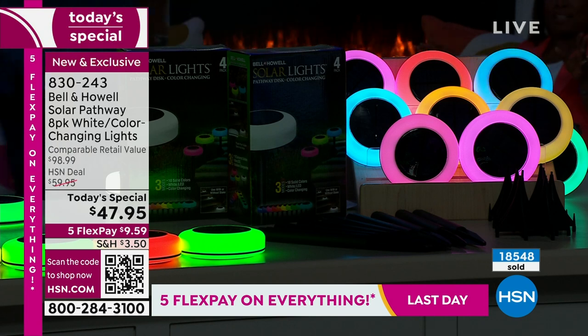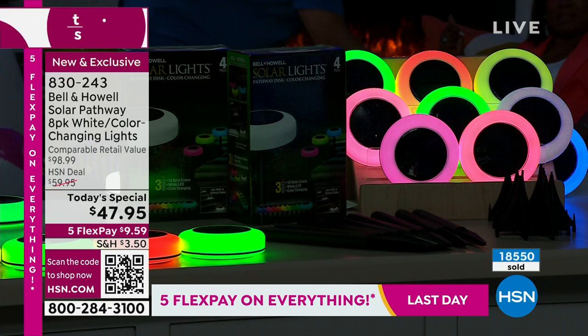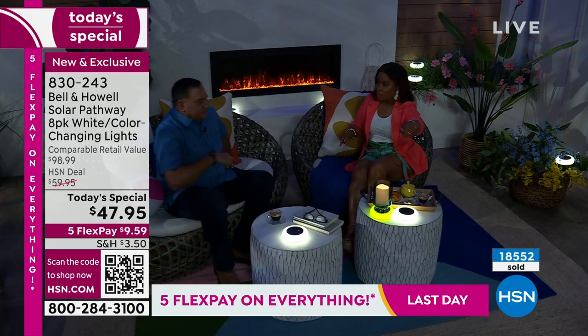This is going to give you that additional lighting that's going to make being outside so fantastic. How many of you love camping, boating, going to picnics or parks? Can you imagine how much fun for a kids' party or a teenager's party with all those colors?